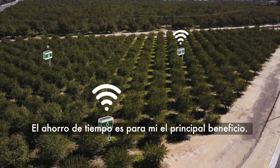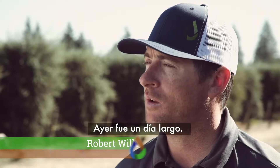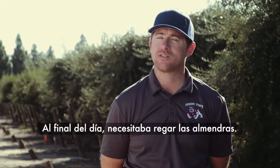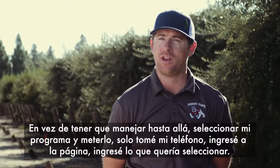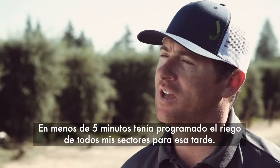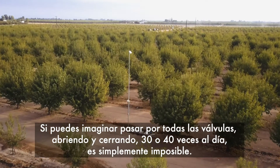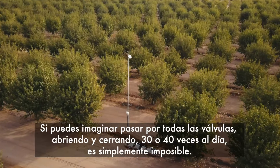The time saving is probably the number one benefit I find. Yesterday was a long day — I did pistachio harvest all day. At the end of the day, I needed to get water on in the almonds. Instead of having to drive over there and select my program, I just got on my phone, brought up the website, typed in what I wanted. Inside of five minutes, I had scheduled all my sets for that evening. And if you could imagine opening and closing valves 30 or 40 times a day — it's just impossible.